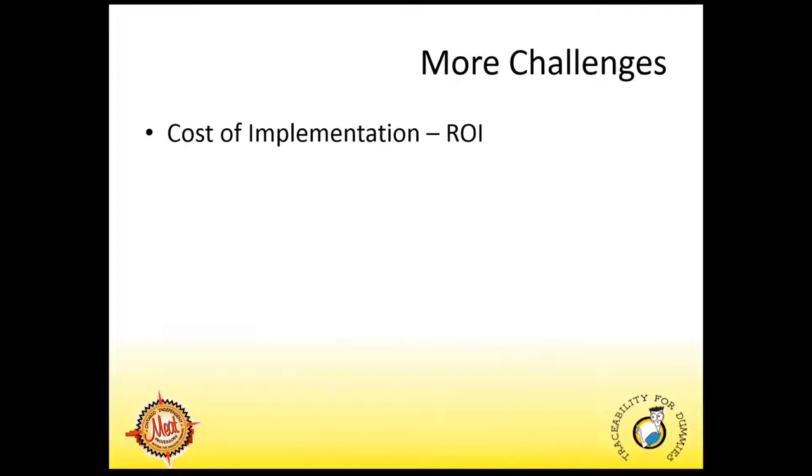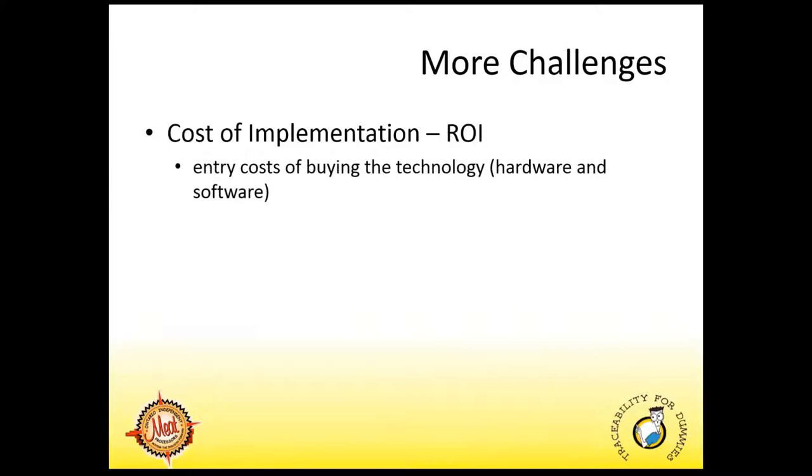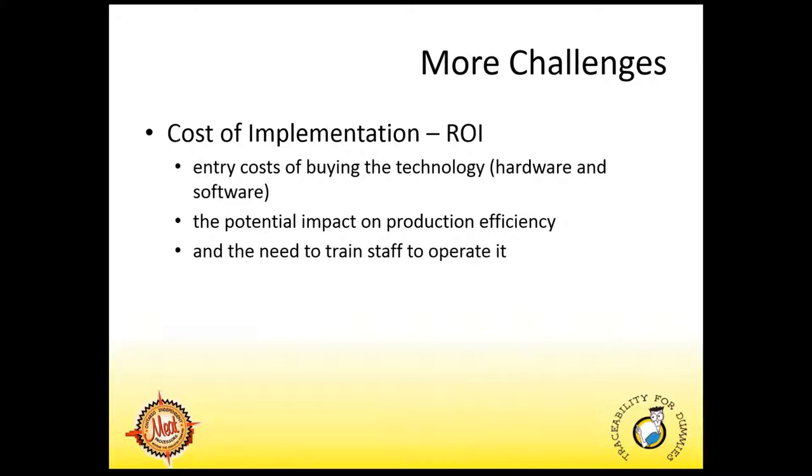There are some more challenges including the cost of implementation. We need to understand what it is, how much it's going to cost us, and what is that return on our investment. Traceability must not impede a company's competitiveness — ensuring that traceability costs are effective yet affordable, and that traceability's value to industry outweighs the cost. For many smaller firms, the financial incentives are not large enough to induce them to invest in a costly electronic traceability system. These would include the entry costs of buying the technology such as hardware and software, the potential impact on production efficiency, and the need to train staff to operate it.